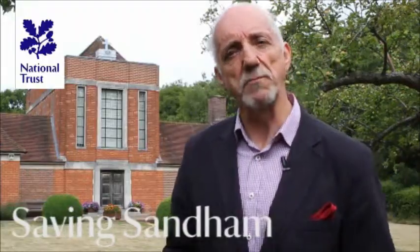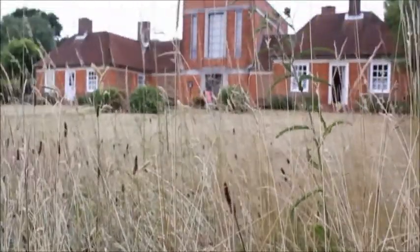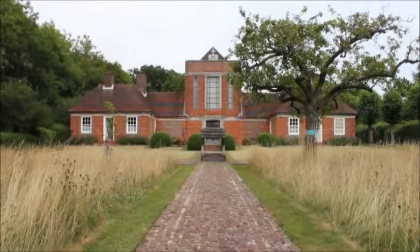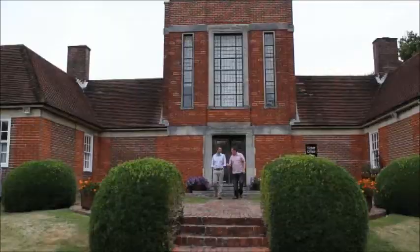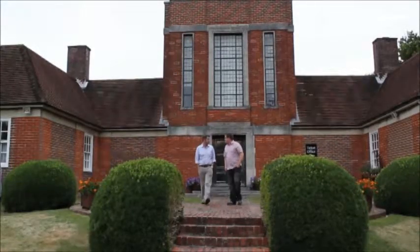Welcome to the Sandham Memorial Chapel here in the sleepy village of Burghclere in Berkshire. We're but a few miles outside of the busy market town of Newbury, but you'd never believe it. Next door is Highclere Castle, or Downton Abbey as most people now know it. This rather austere, unprepossessing building was completed in 1926 and is now in much need of care and restoration. But behind those plain oak doors lies a world masterpiece.